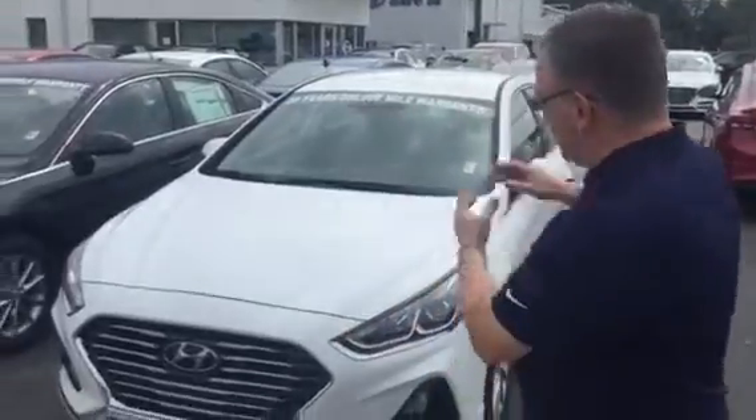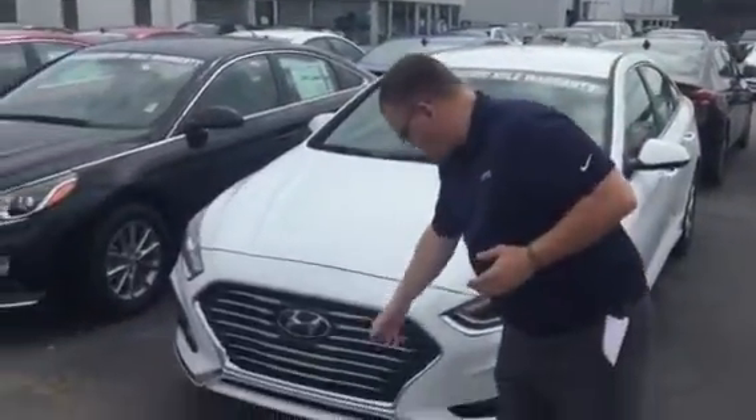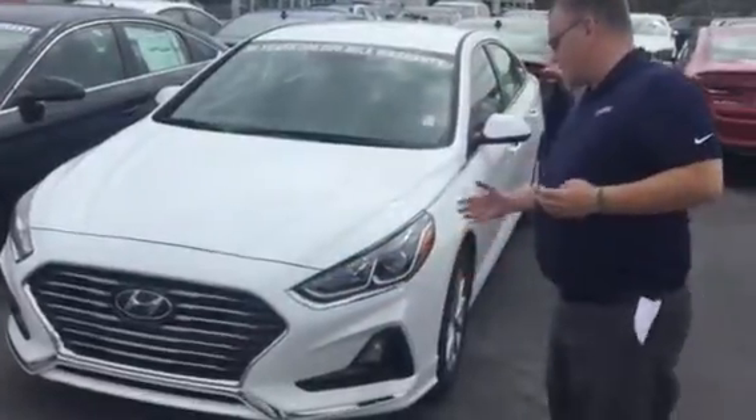Good morning Patricia, and thank you for inquiring about the brand new 2018 Hyundai Sonata. As you can see, I have it right here behind me. We've got the cascading waterfall grille with a new design on the LEDs.